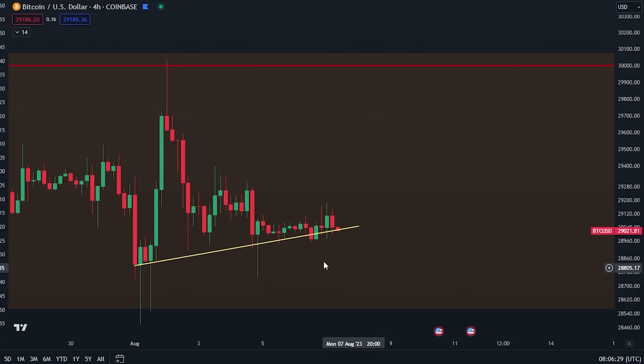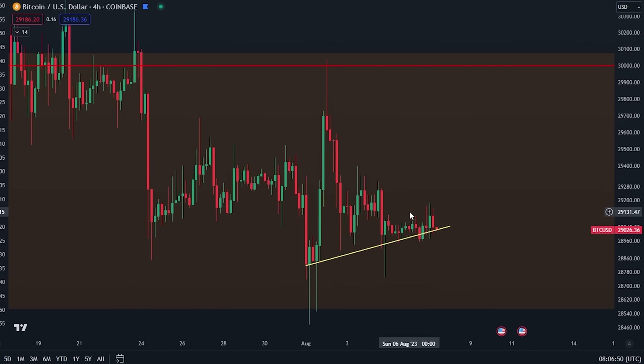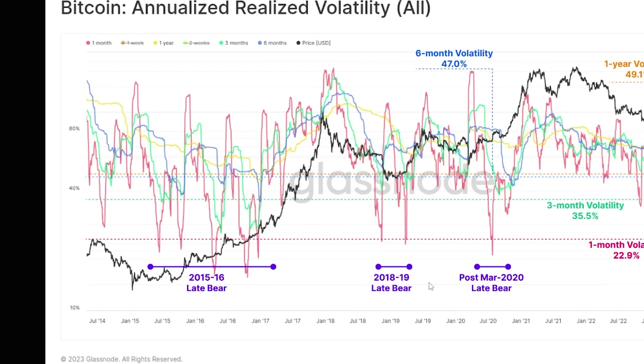On the four-hourly time frame, Bitcoin has basically been a stable coin for like four or five days already. You can see that we've been trading within this tiny little range between $28,900 and $29,100. During the last few days we've basically seen Bitcoin just do nothing at all — no volatility. People are getting bored.